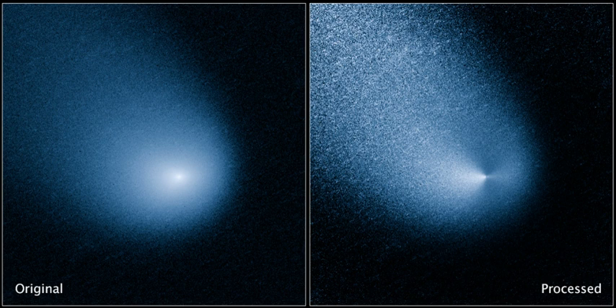Comet C/2013-A1 probably took millions of years to come from the Oort cloud. After leaving the planetary region of the Solar System, the post-perihelion orbital period is estimated to be roughly 1 million years.